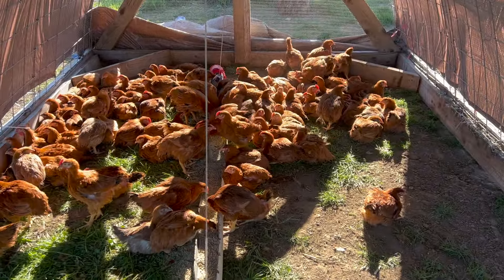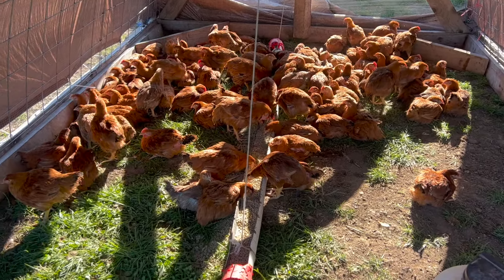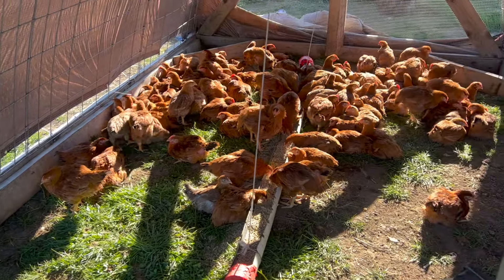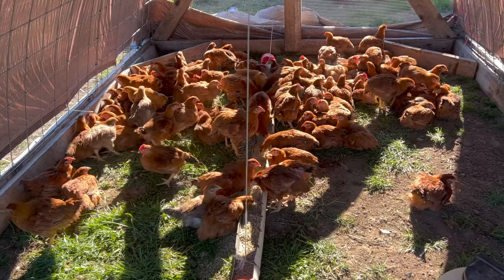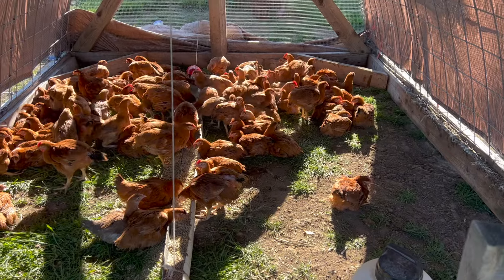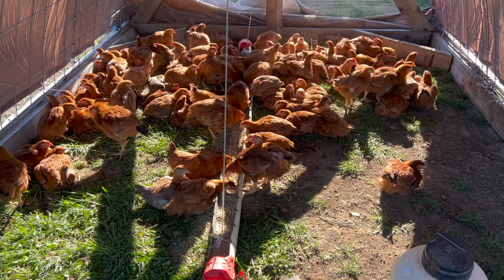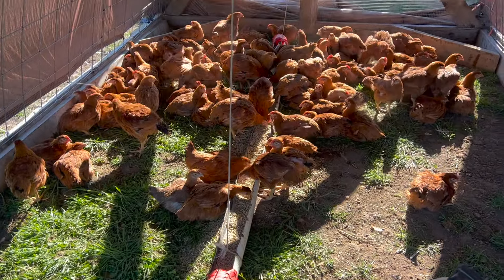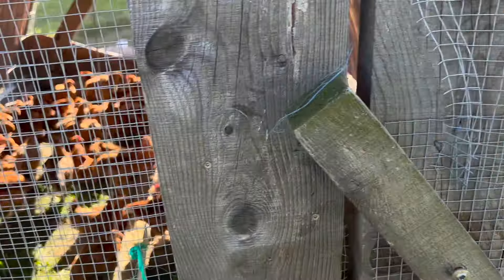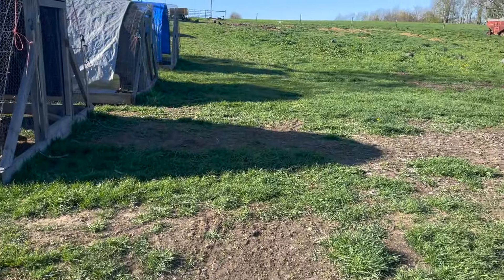Freedom Rangers take longer to grow, so most small farms are using broiler crosses — these big, fat, fast-growing white chickens. We've done that in the past, but when we bought a hundred chicks we'd sometimes have ten dead on arrival, plus a couple more passing in the next few days.